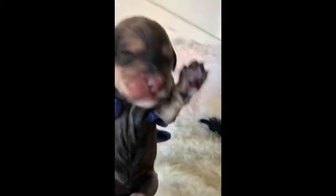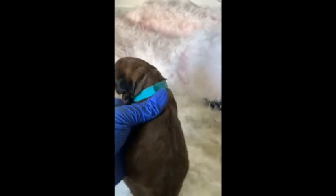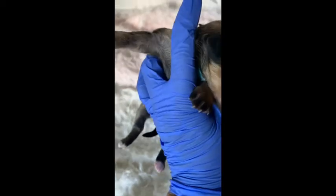Next we have Poppy. Poppy is a sable tri-color female, and she has beautiful markings.